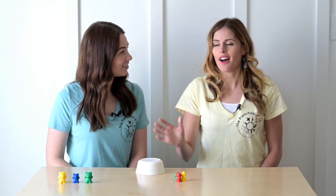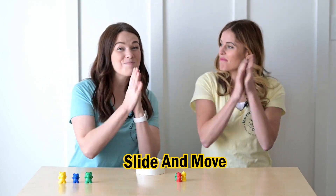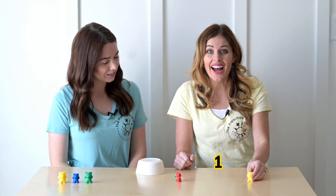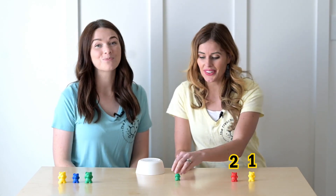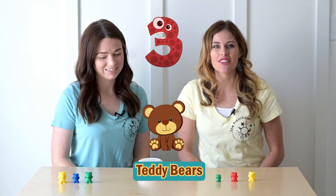Let's count. I remember that when we count in preschool, we slide and move. One, two, three. So how many teddy bears were in the bowl? There were three teddy bears hiding in the bowl.